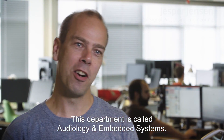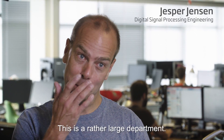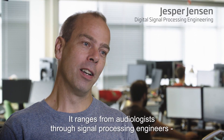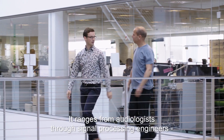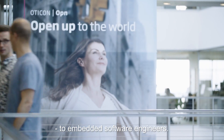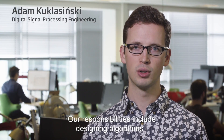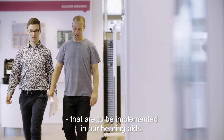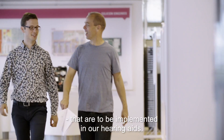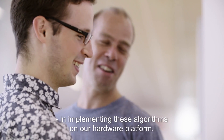This department is called Audiology and Embedded Systems, and it's a rather large department. It ranges from audiologists through signal processing engineers to embedded software engineers. Our responsibilities include designing algorithms that are to be implemented in our hearing aids, and we support the embedded software team in actually implementing these algorithms on our hardware platform.